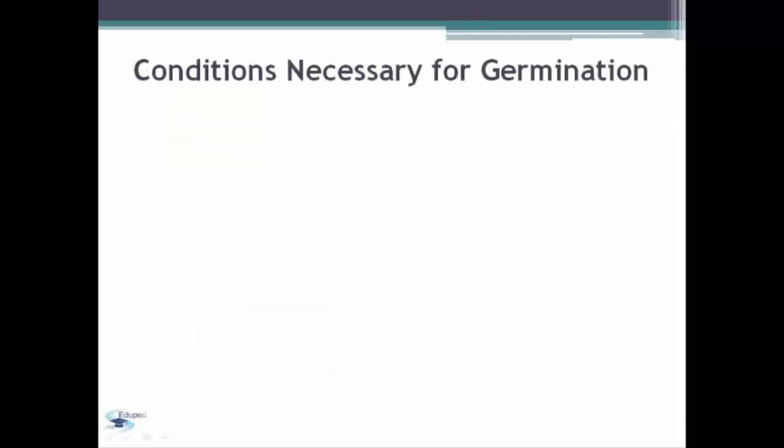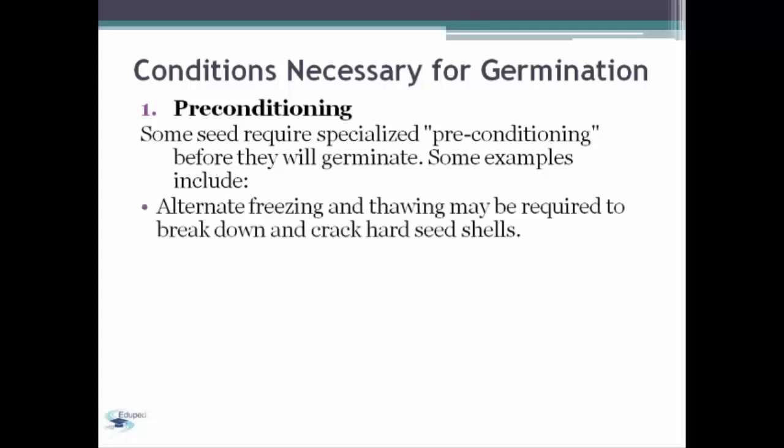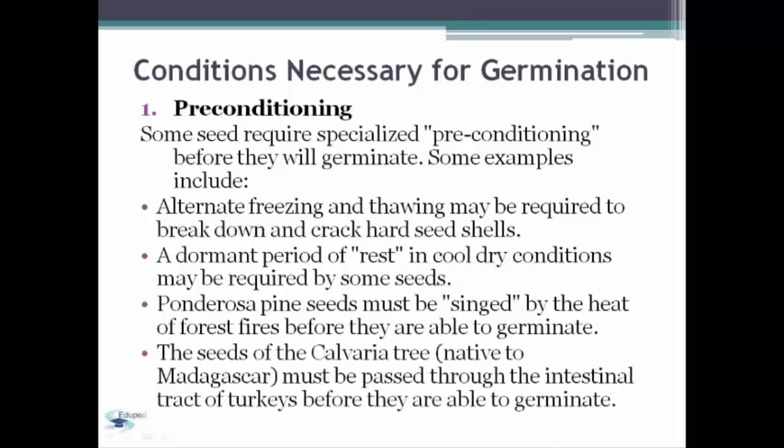Conditions necessary for germination. First, we have preconditioning. Some seeds require specialized conditions before they will germinate. Some examples include alternate freezing and thawing, which may be required to break down and crack hard seed shells. Also, a dormant period of rest in cool dry conditions may be required by some seeds. Ponderosa pine seeds must be singed by the heat of forest fires before they are able to germinate. The seeds of the calvaria tree, native to Madagascar, must be passed through the intestinal tract of turkeys before they are able to germinate.